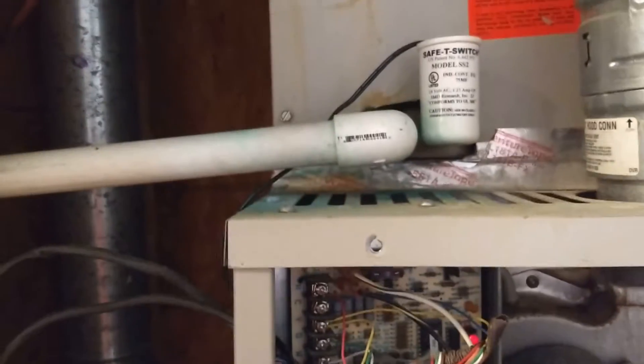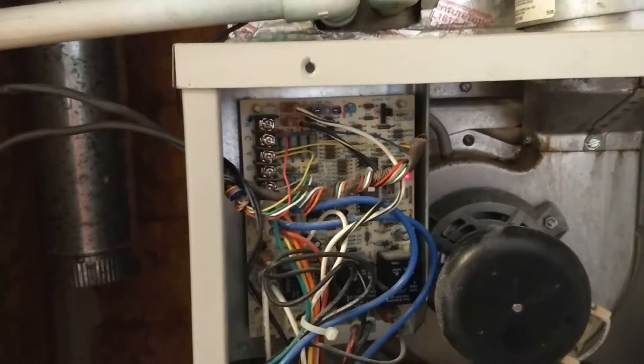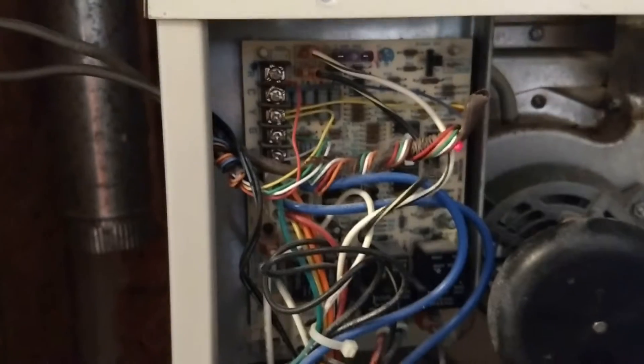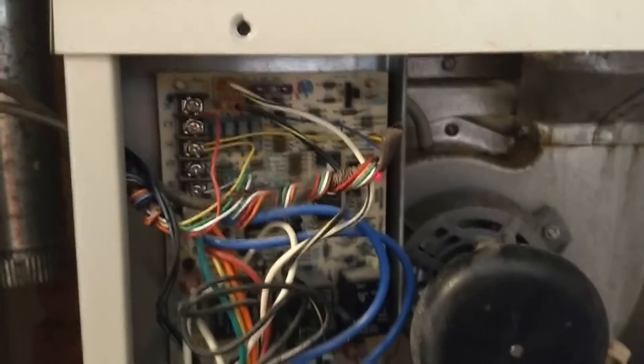We'll take the cover off of this real quick and you'll see directly below where it drips is the control panel, the electronics and everything for the furnace. What can happen is with all the condensation building up, it can short out that control panel, resulting in a really expensive repair for you.